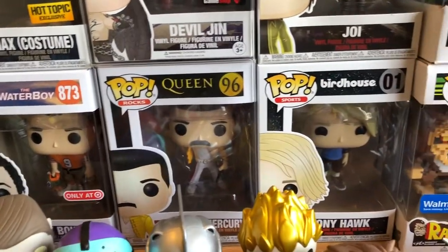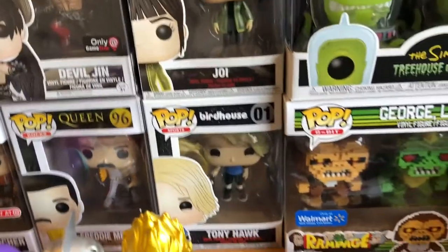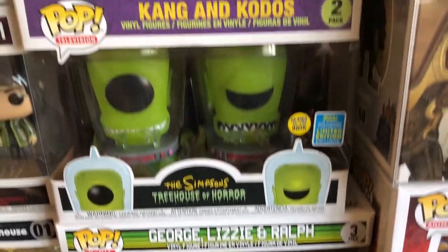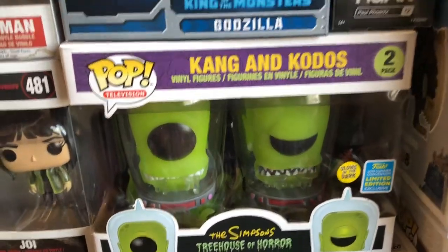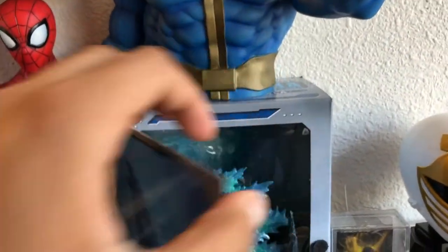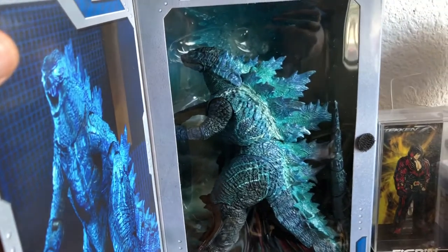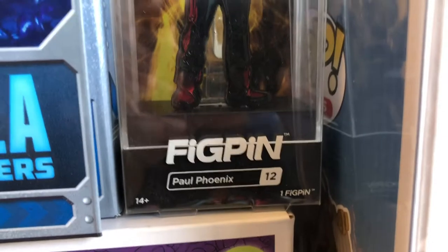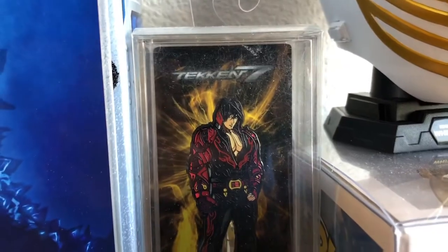Joy was the first pop I got at Brad's Toys, and I would later end up working there. Love that place, still go there weekly. If you're in Henderson, check out Brad's Toys - there's three locations. Waterboy, that was one of my most recent. Queen, of course Freddie Mercury, some Birdhouse Tony Hawk, love this game. Rampage - when I was a kid, that's a classic. Treehouse of Horror, really cool. Godzilla - I got the red one too, you'll see that in a second. That's Paul Phoenix.